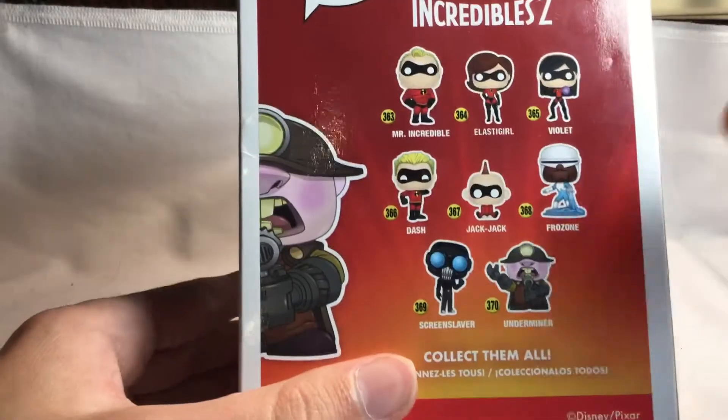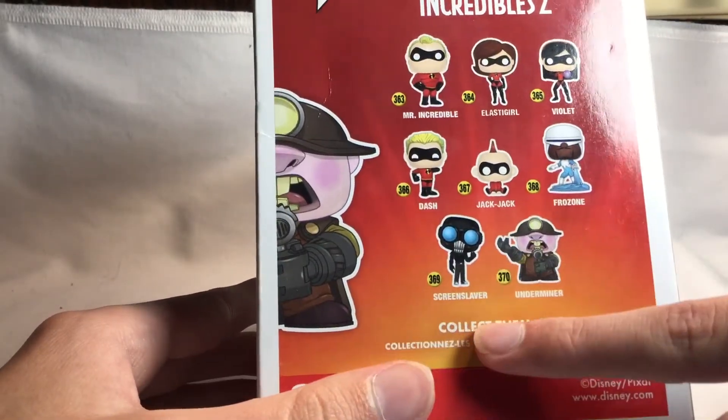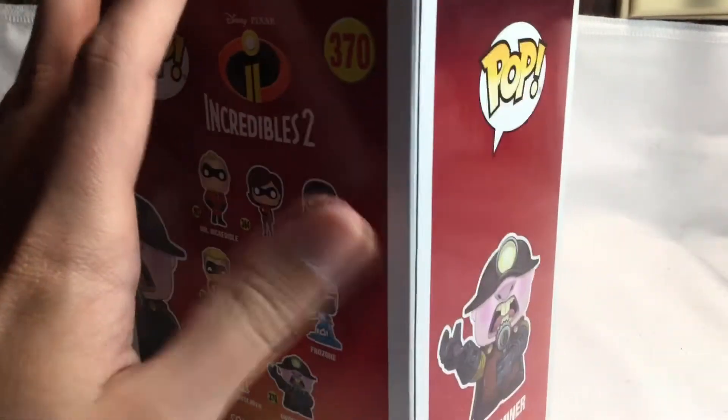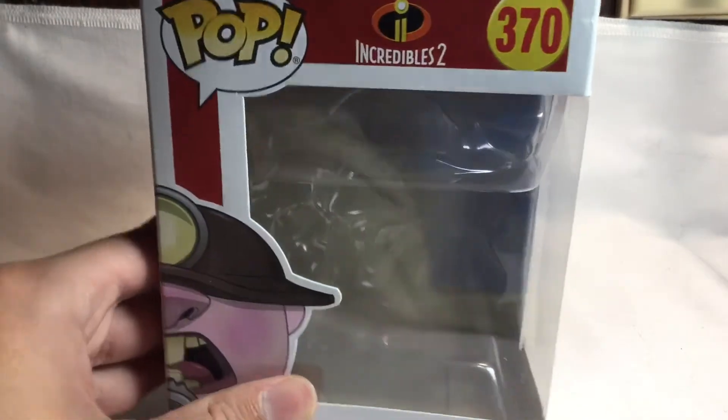Since this is from The Incredibles 2, you've got the cast on the box — you got Frozone, you got the Screenslaver, and The Underminer. The Underminer was the only one there, and I think The Underminer is probably the only good one in the set. Anyway, let's move on to the actual Funko Pop.